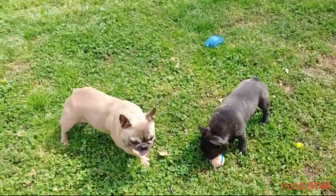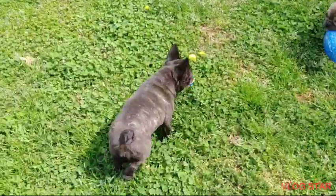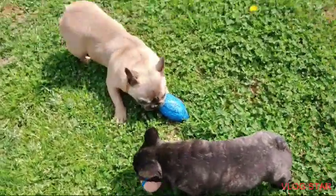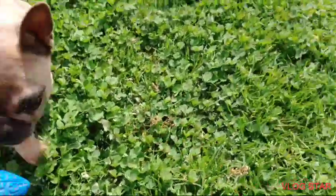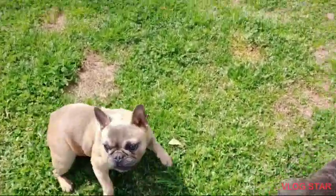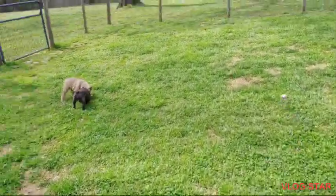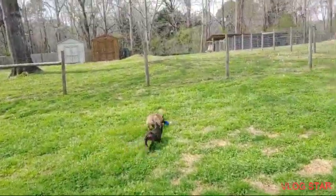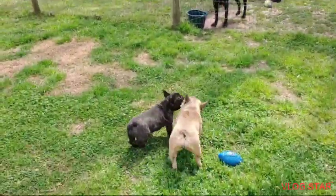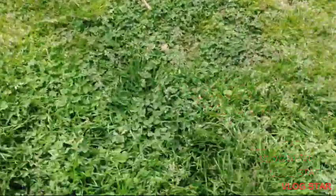Obviously the fluffies, the merles, the Isabellas, the lilacs, the more rare colors usually sell for a lot more money. Myself, I never really cared about the color — I just like the size and the structure, and it takes the insane females to produce that. You'll see all our females have the extra smashed muzzles, the extra short backs, they're extra thick. Our little male Diego carries all those colors, and we'll add in that color with our breedings to our crazy structured females.